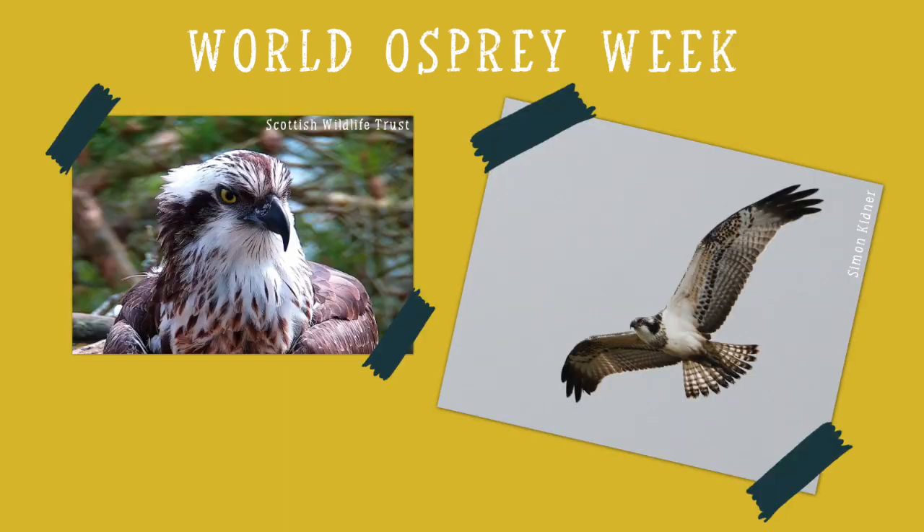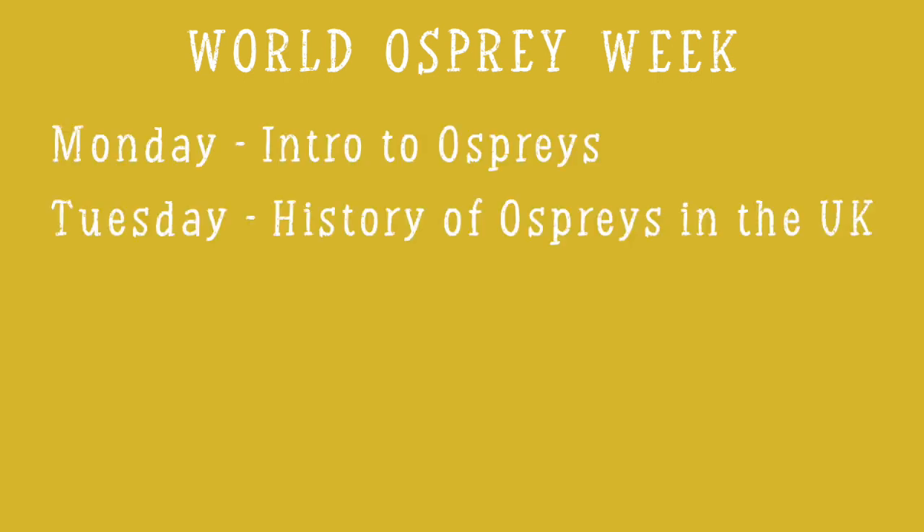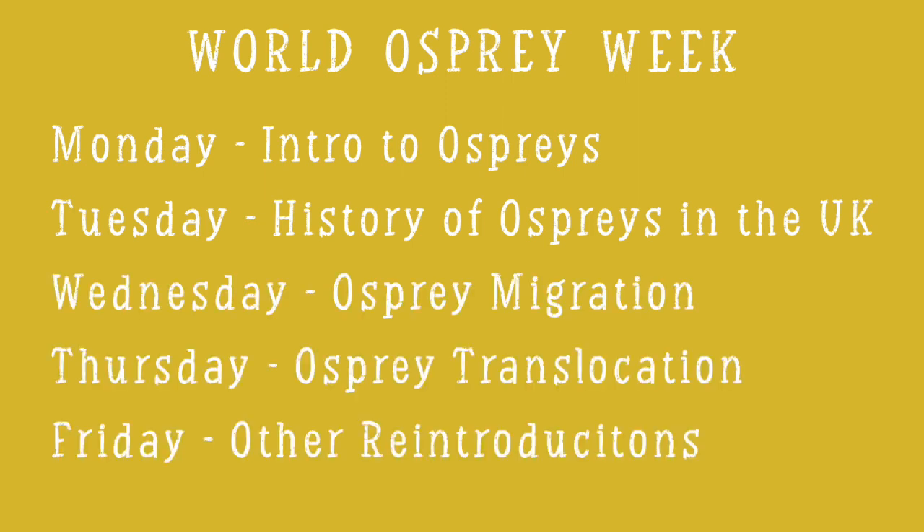Hello and welcome to World Osprey Week. Thanks for joining us as we discover more about the brilliant osprey, their lives and their conservation. Every day this week we will be releasing a new video along with a fun activity pack for you to work through, including a few challenges and competitions. So let's get stuck in.